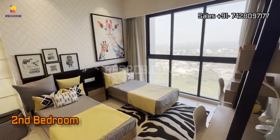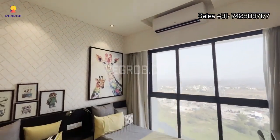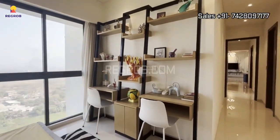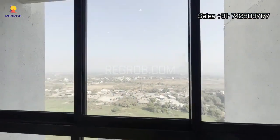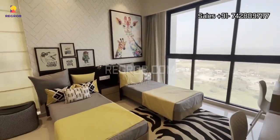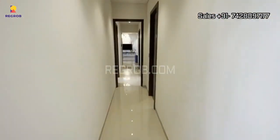Moving along, we reach the second bedroom. It's a roomy space with all the comforts you desire. This home is thoughtfully designed to maximize every inch of space.